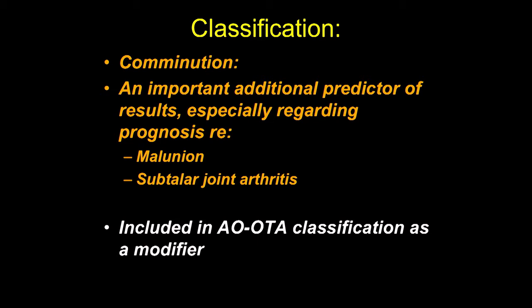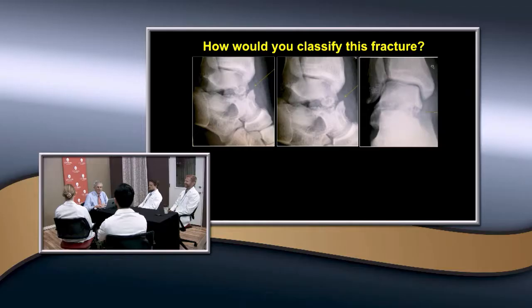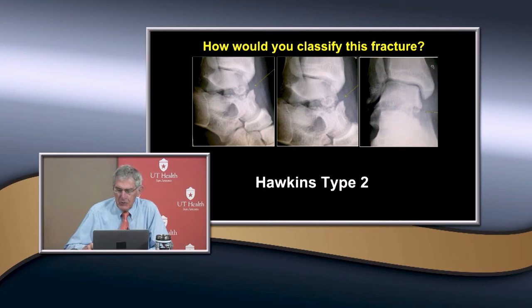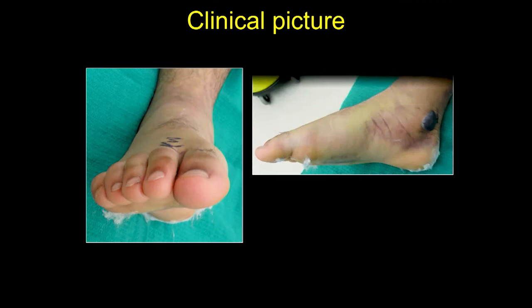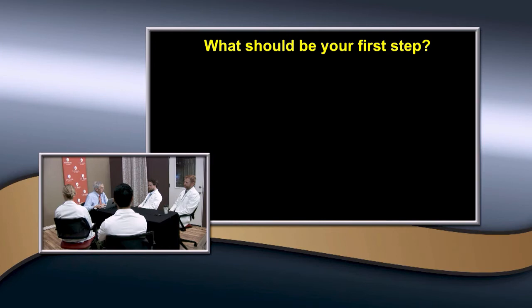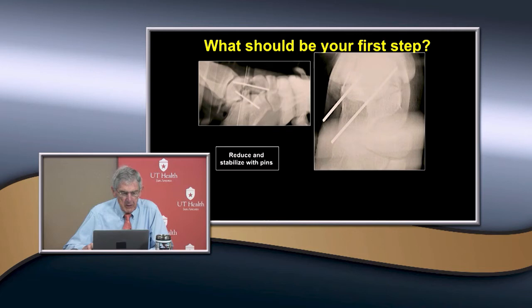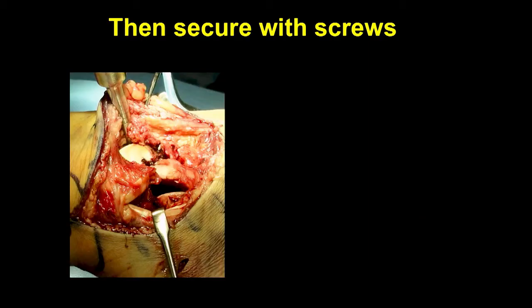Here's our patient who shows up two weeks later in the clinic — this is a Hawkins type II. Here's the clinical picture: a lot of swelling and blister formation, and notice it's a little bit supinated. What's your first step? You try to get a closed reduction, stabilize it with pins, and then secure it with screws. This one had a lateral process of the talus with a separate fragment, so it required open reduction from a lateral approach. Here you can see the two screws.